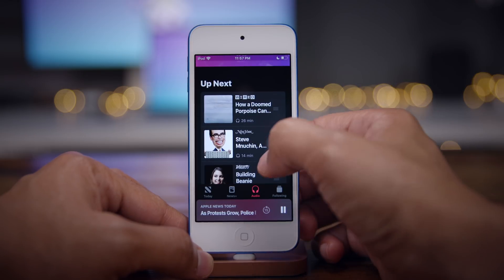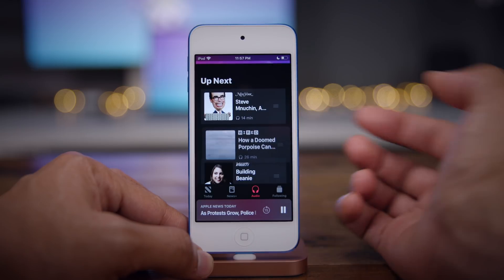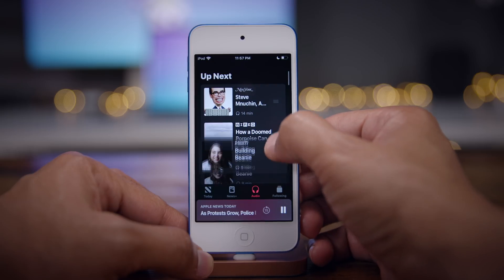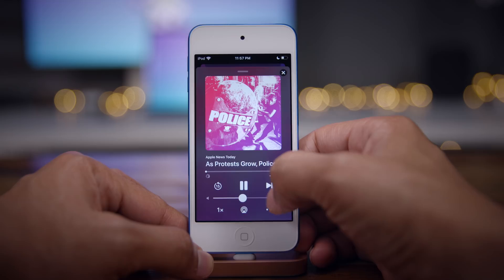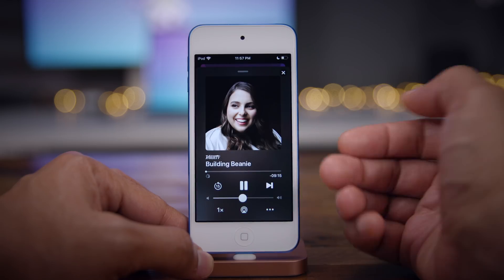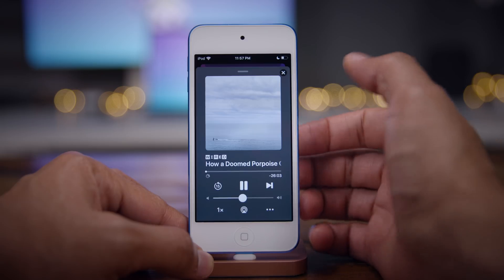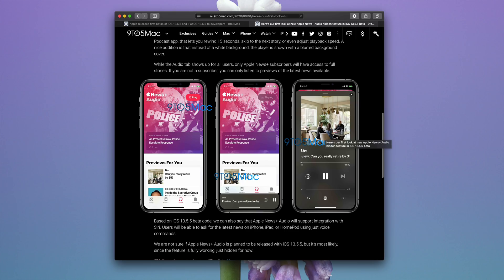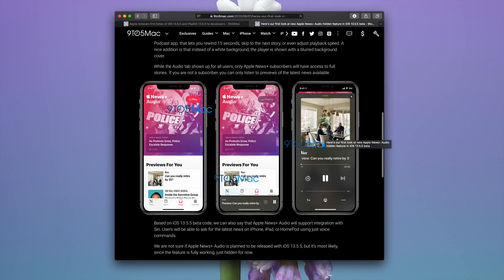You can use the drag handles to rearrange the queue, putting these audio articles in the specific order that you desire. When you open the Now Playing interface and skip, it goes to the first article in the Up Next queue. It looks like Apple News Plus Audio for Apple News Plus subscribers will be available in iOS 13.5.5 once it does launch.